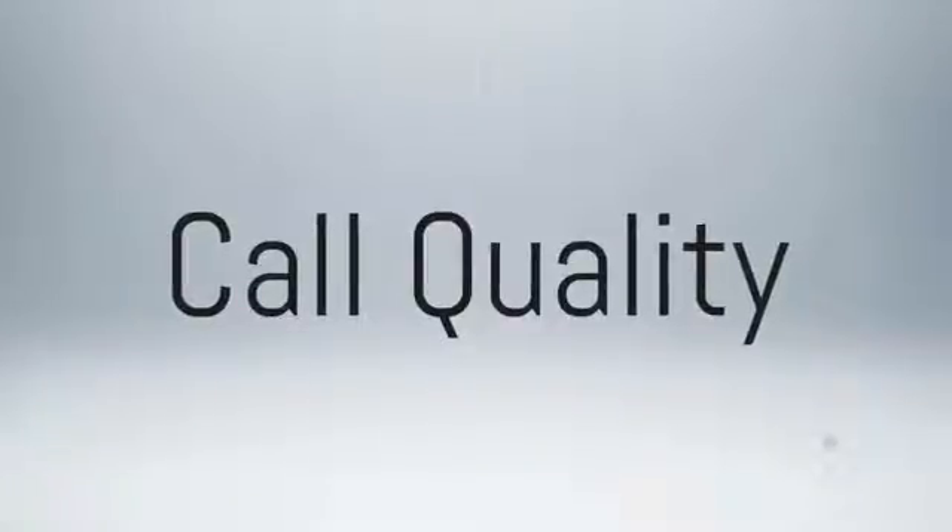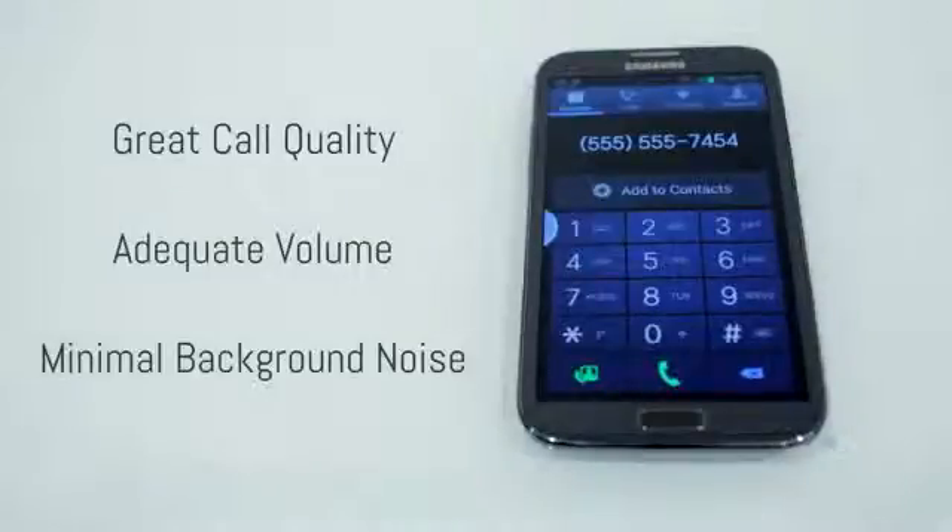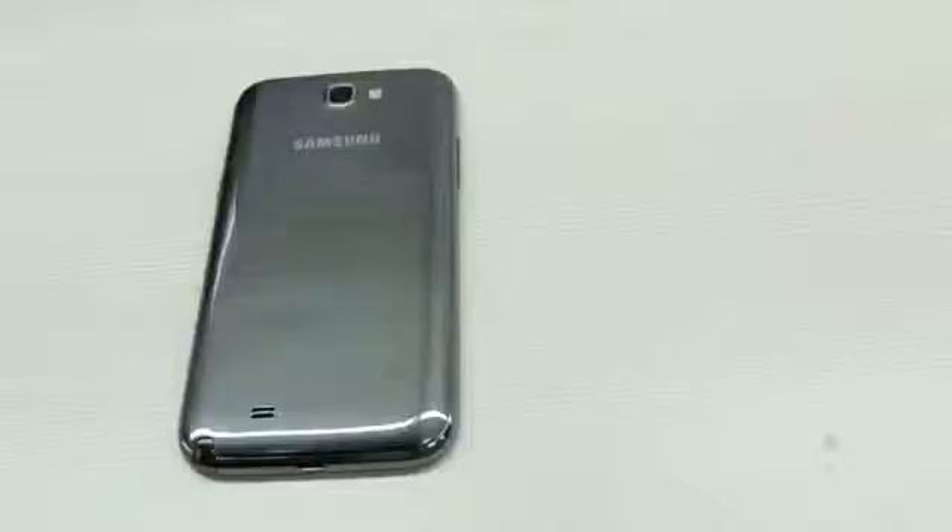If it doesn't make good phone calls, no matter what else it can do, it's not going to be of much use to you. The phone offers great call quality and it sounds like Samsung has made huge improvements over the original Galaxy Note. I made a call at a very loud restaurant and I could hear just fine. Reception appears to be fairly decent as well — I took phone calls without any of them dropping. Speaker phone is also loud and clear as you'd expect from a phone that big.